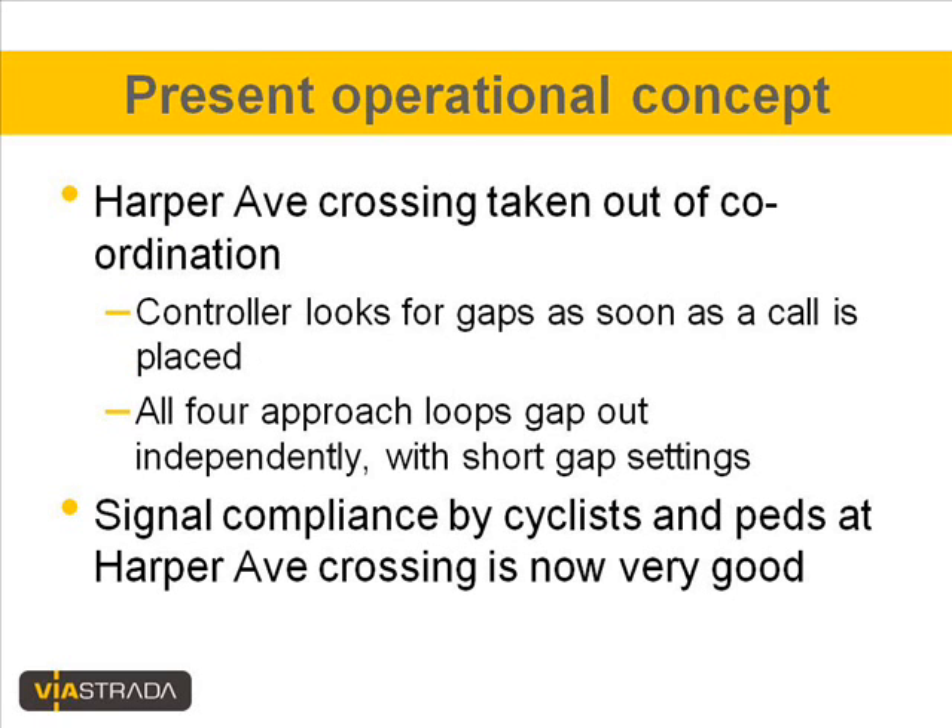Several years ago the crossing point was taken out of the signal coordination, so these days the controller looks for gaps as soon as a crossing demand is placed. All four approach loops gap out independently with relatively short gap settings. What can be observed now is that the signal compliance by cyclists and pedestrians at this crossing point is very good.